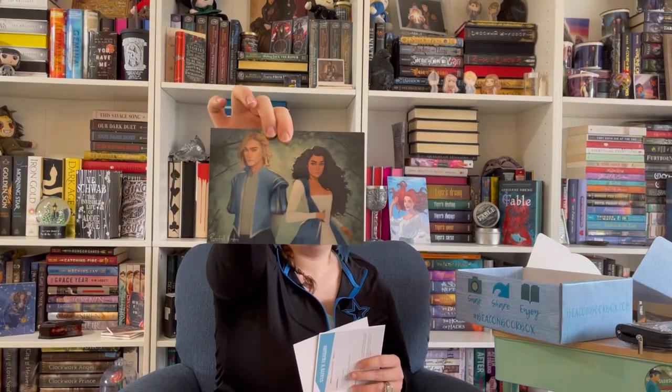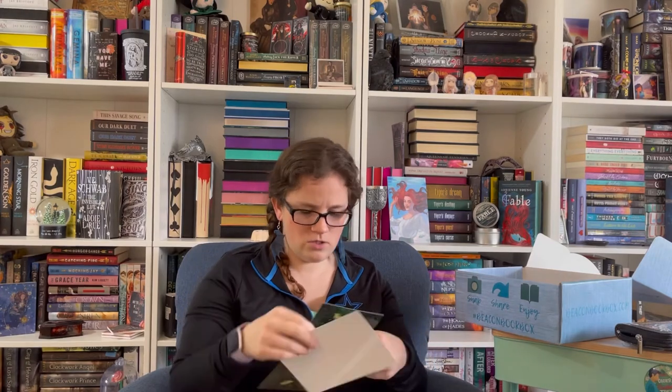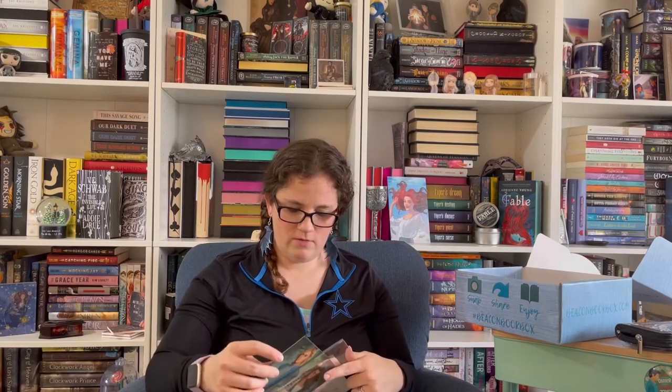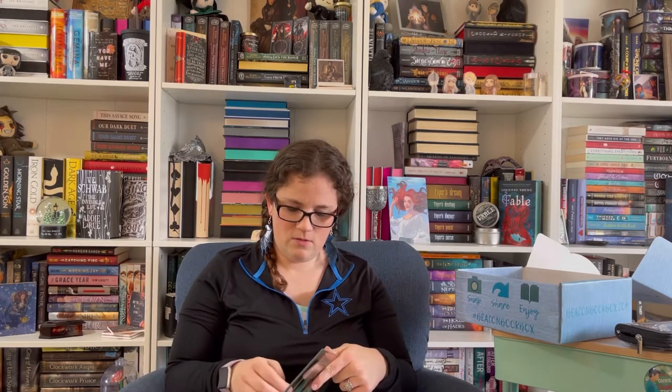We have the photo that goes in the frame. This should be from A Curse So Dark and Lonely — yes, it's the Wren and Harper print. It just slides right in like that. These are so nice; I love this collectible item. It's gorgeous.